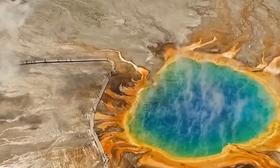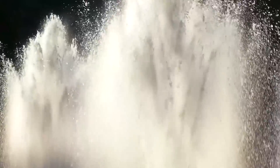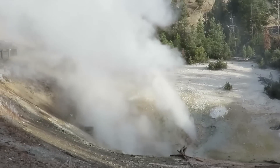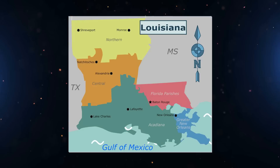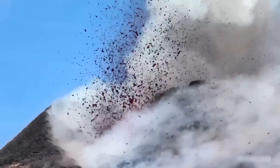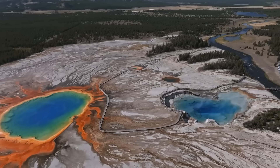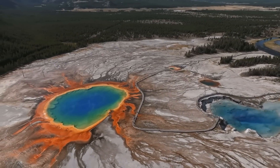Each of the previous eruptions sent out huge amounts of volcanic ash, gas, magma, and other volcanic debris that covered most of the continental United States. Some of the material has even been found in Louisiana. After each of these eruptions, the Yellowstone supervolcano collapsed on itself, sucking in trees, mountains, and everything else in the area. A caldera is the name for the crater that this makes.